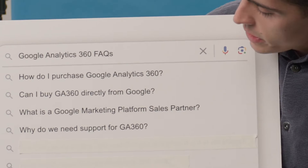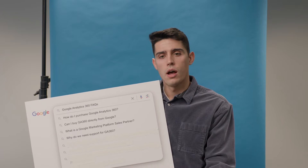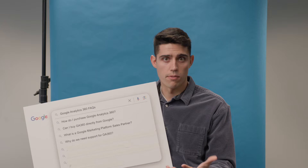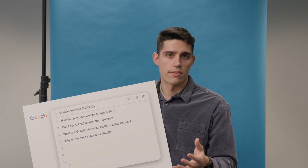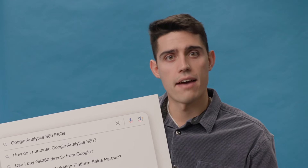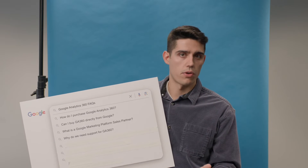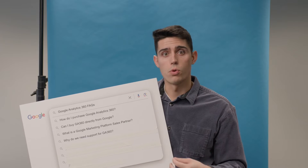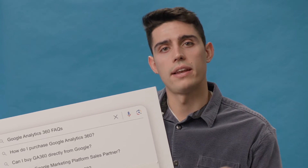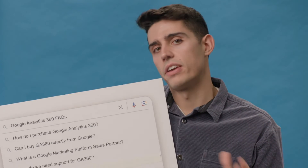Why do we need support for GA 360? Oftentimes that's a question we get from partners — some are just interested in buying the license itself and wonder if they need support. With Google, they do provide some SLAs with each product they resell, so if the product breaks you can reach out and they must respond within a certain period of time. But when it comes to training and educating you on how to best leverage the platform, that's not something Google does — that's something we'd highly recommend you work with your partner on. Support can cover everything from working in the UI creating events, answering questions, troubleshooting, and even customized training. It really depends on the needs of each organization.